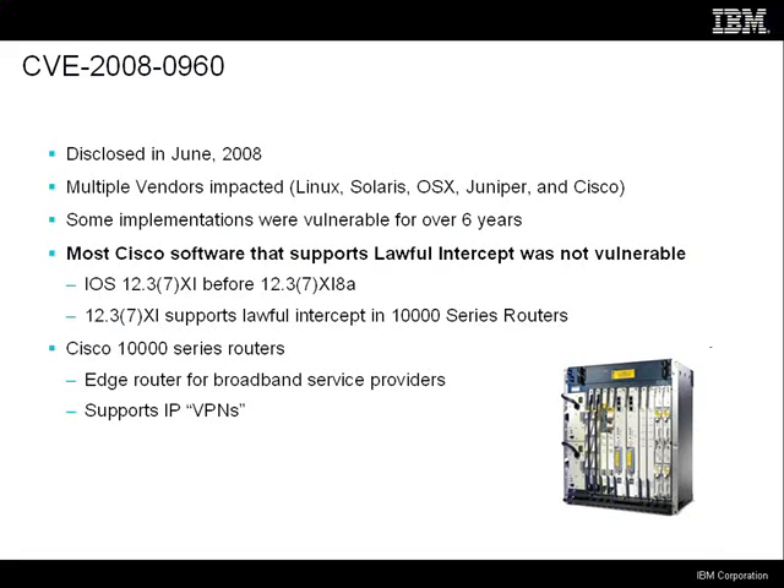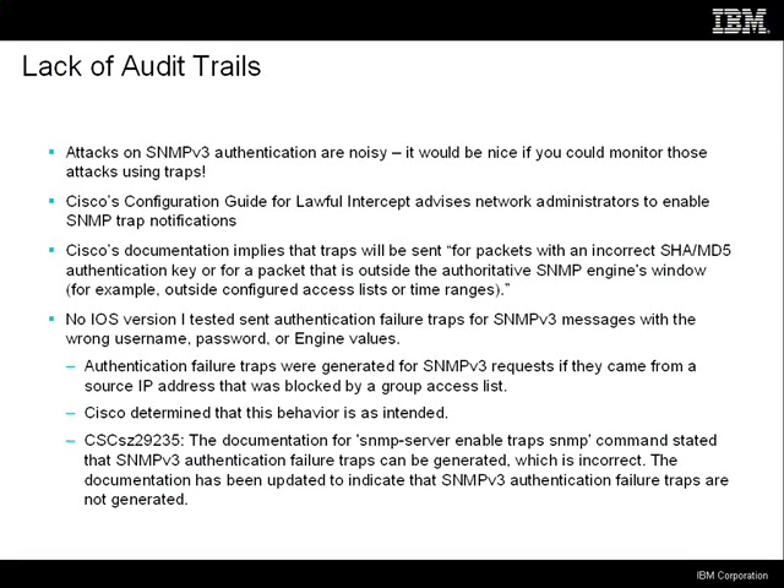When you push service providers about this, what they tell you is you don't have to worry about that because service provider networks are not subject to unauthorized surveillance. Well, guess what? Yes, they are. And you can actually specify a VPN in the interception request — you can specify any of the VPNs that is configured on the router. This is the third issue.